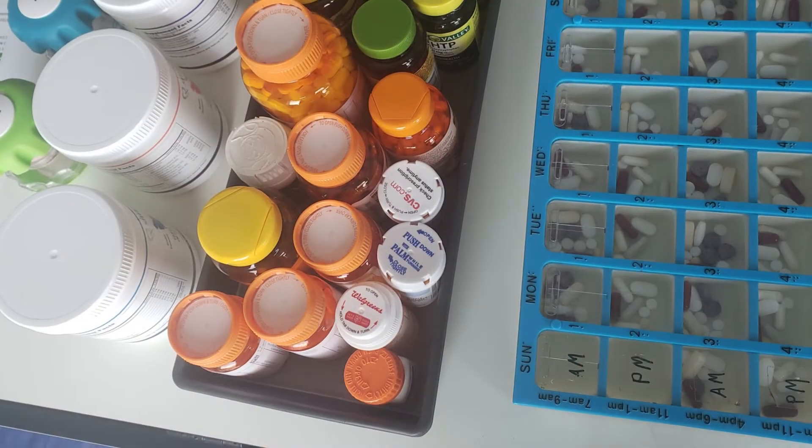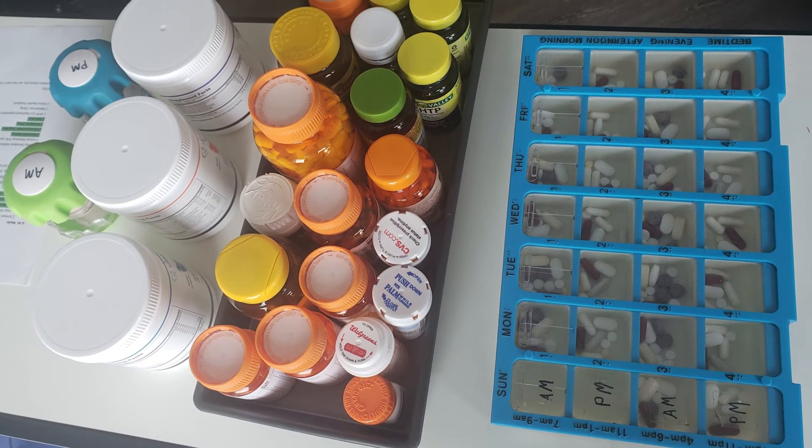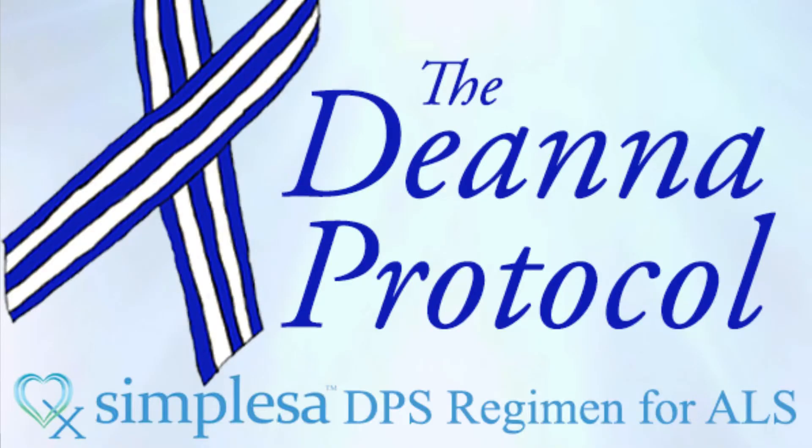Anything from glycopyrrolate to help with secretions suppression, he has ibuprofen, melatonin, different vitamin combinations that were recommended. Kevin follows what's called the DNA protocol, which also uses Simplessa supplements. This one is called the AAKG, and he has an AM and PM version of those as well — he gets a scoop added to each AM and PM. Keeping that straight is important, otherwise it could be terrifying, so make sure you stay organized by keeping your two-week supply handy in a pill container.